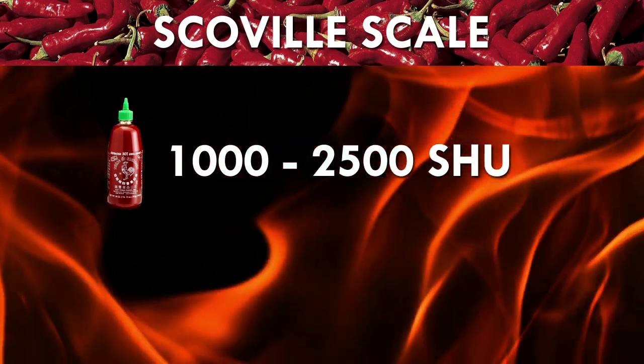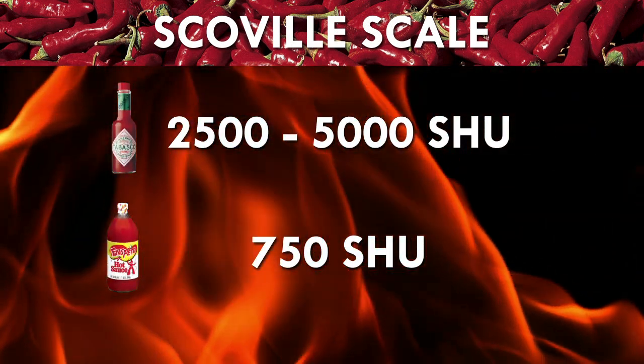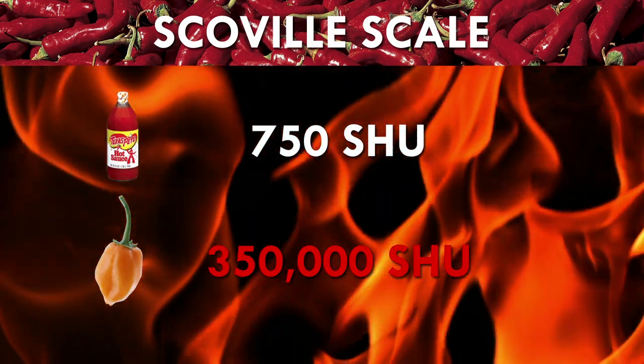To put that into perspective, Tabasco sauce runs anywhere between 2,500 and 5,000, while Texas Pete hot sauce is around 750, and a habanero pepper contains upwards of 350,000. Now that's a lot of capsaicin.